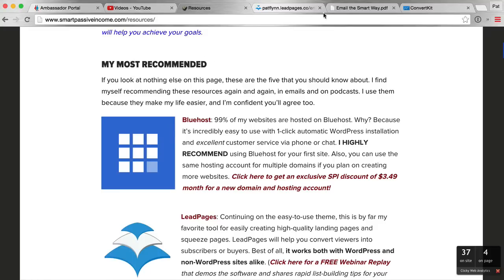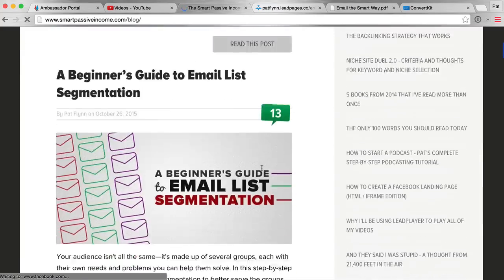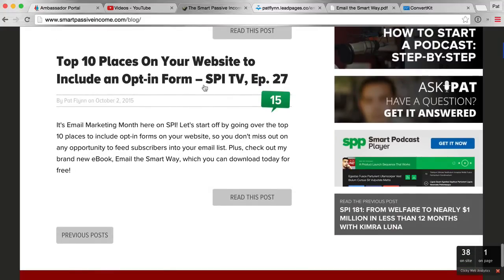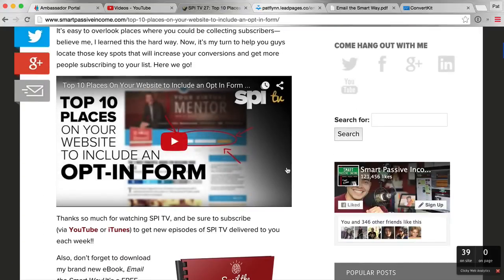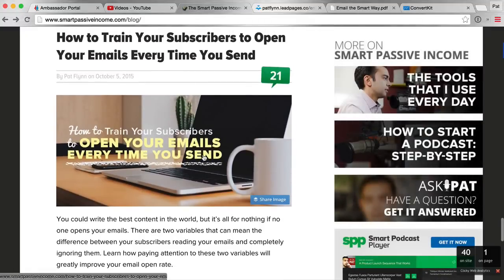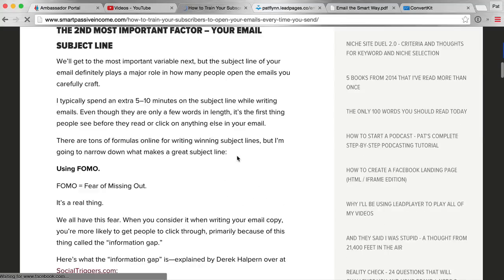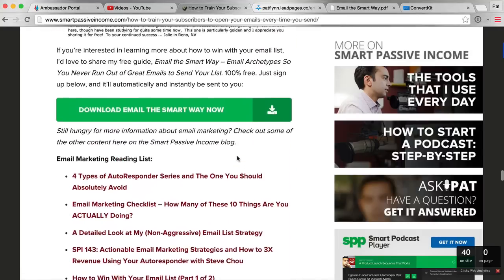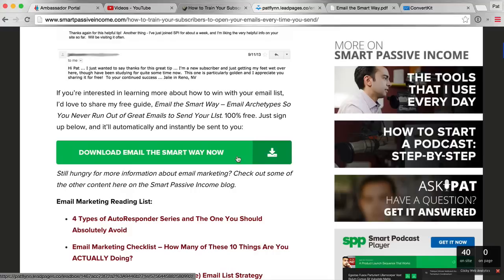Beyond the resource page, I also mentioned it in several blog posts. Scrolling into October: the first post on October 2nd I did not even mention ConvertKit — I just established that I was going to be talking about email marketing that month. People saw ConvertKit in that SPI TV video but I didn't mention it. I didn't want to heavily promote it right from the start. The next post, 'How to Train Your Subscribers to Open Your Emails Every Time You Send,' also didn't mention ConvertKit directly, but I did give away a lead magnet as part of a secondary strategy to get people into ConvertKit and onto my email list.